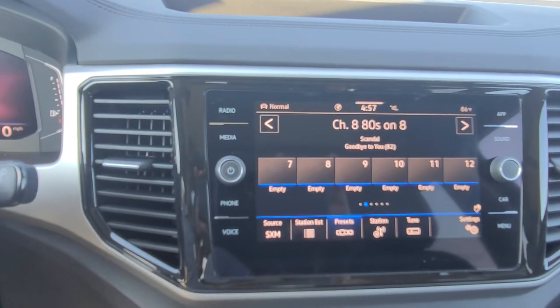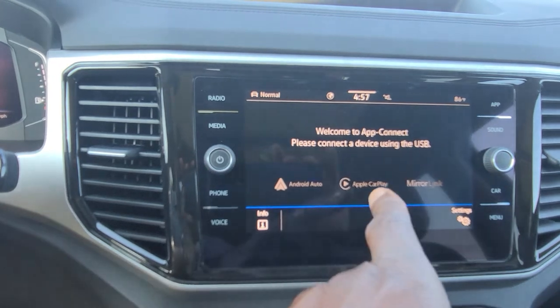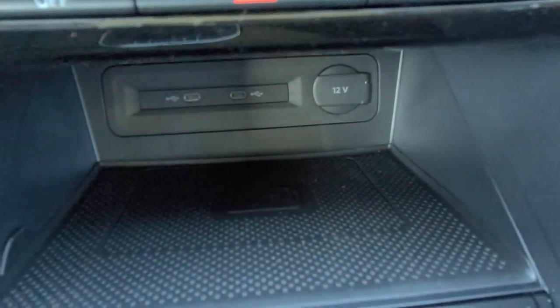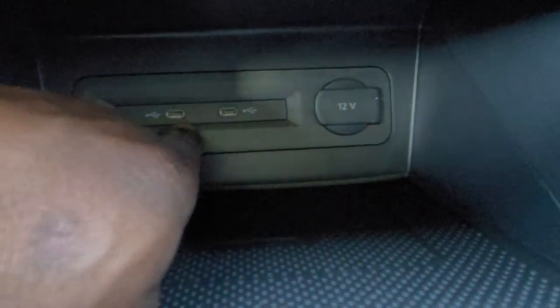The radio is AM, FM, and satellite. It does have App Connect, which allows you to do Android Auto, Apple CarPlay, or MirrorLink wirelessly — not connected with a cord. You also get wireless charging on this pad down here, and two USB-C connections right here. There are a total of seven USB-C connections in the car.